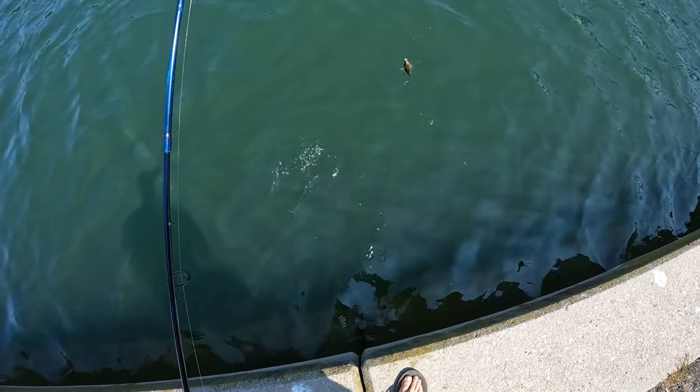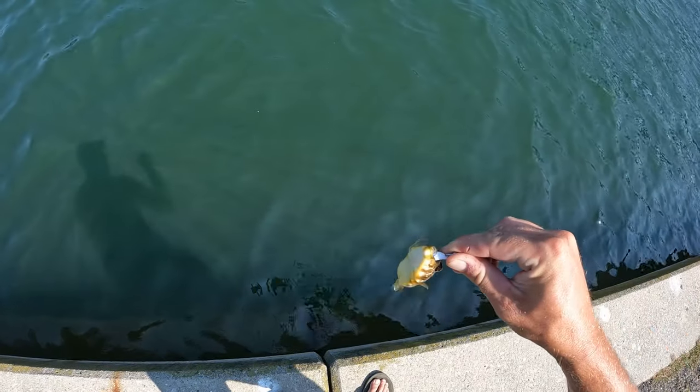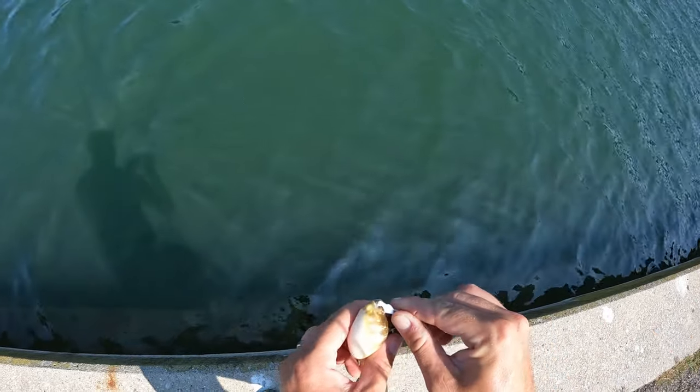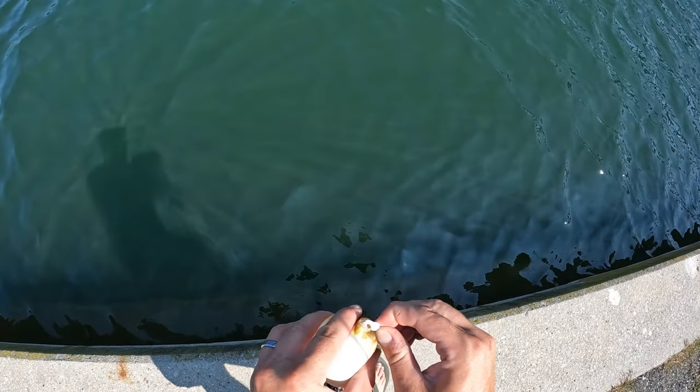There we go — little puffer fish choked the gulp strip. I did a really tiny gulp strip and just put it on the jig head.